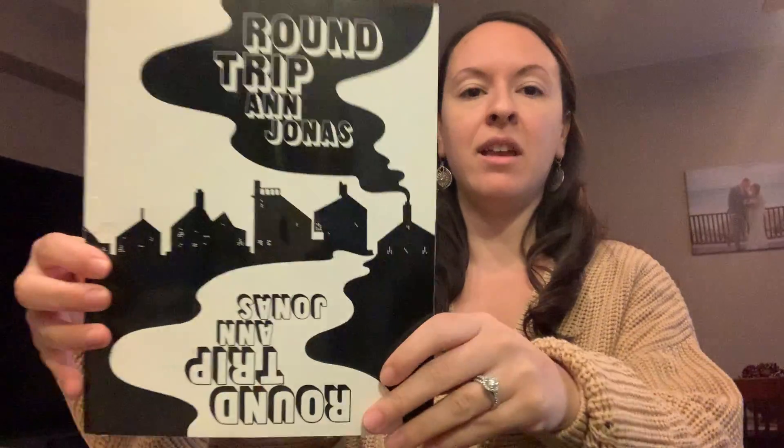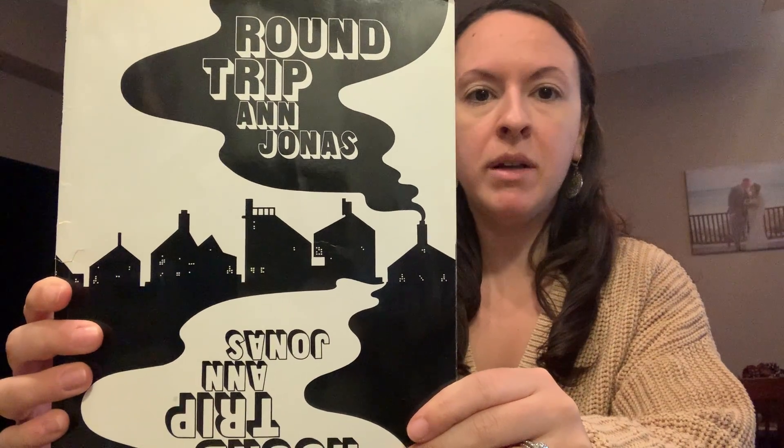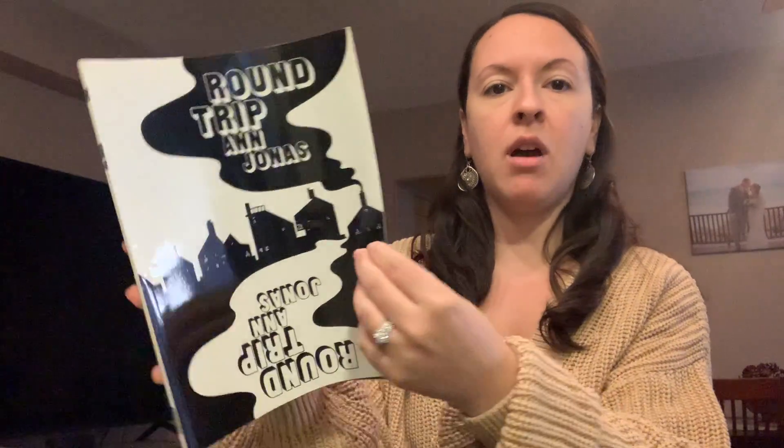Hi everyone. So today we're going to read another book and this book is about light and darkness. Now this is a really special book because it's a little different. What do you notice about the cover? I'm going to show you some of the pages. What do you notice that's different about this book?